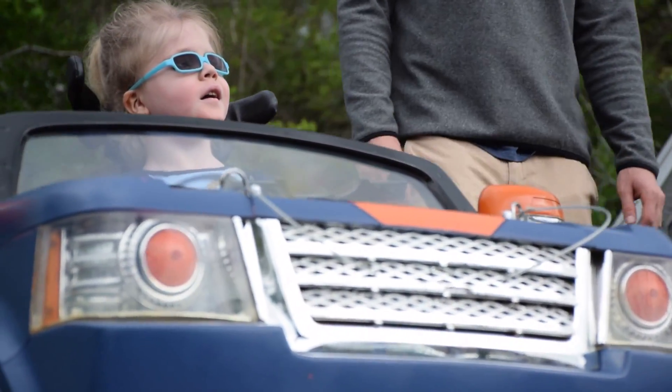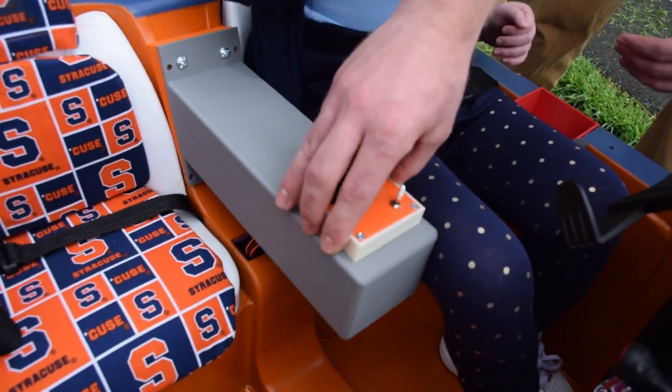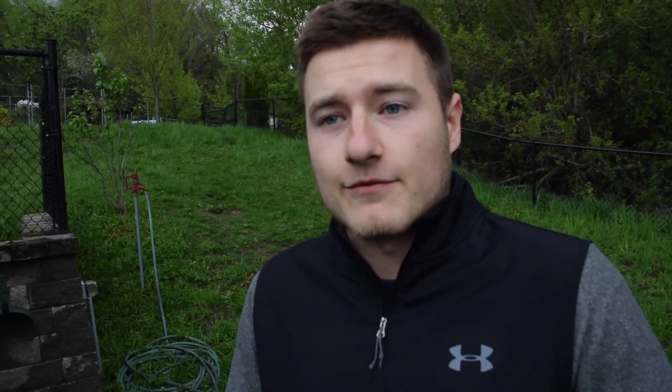The joystick is totally contained in its own box that's mobile, so you have a plug-and-play feature on the left and the right, and also free-floating wires because some kids drive with it on their lap.